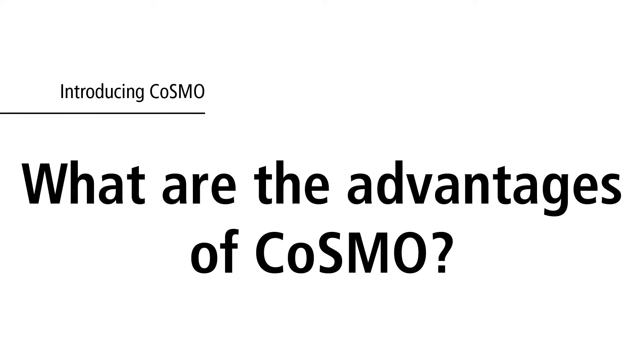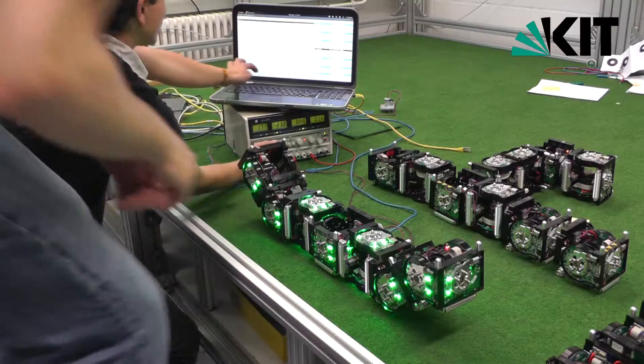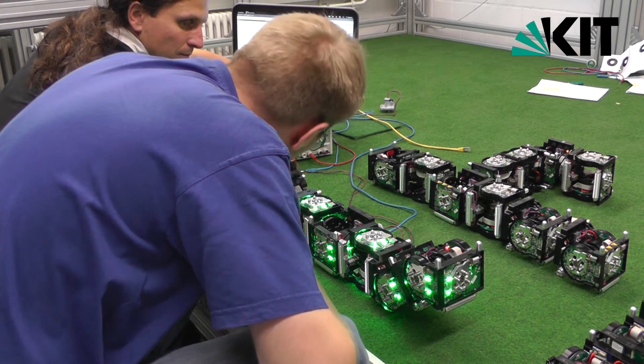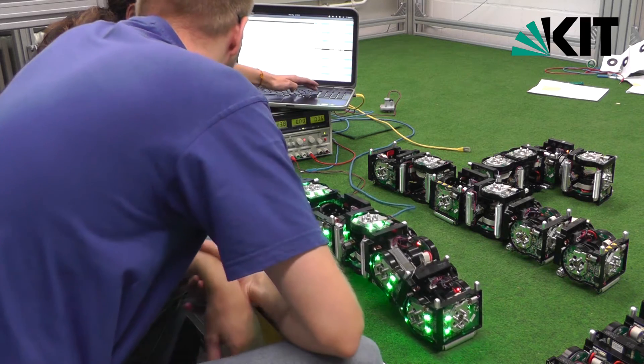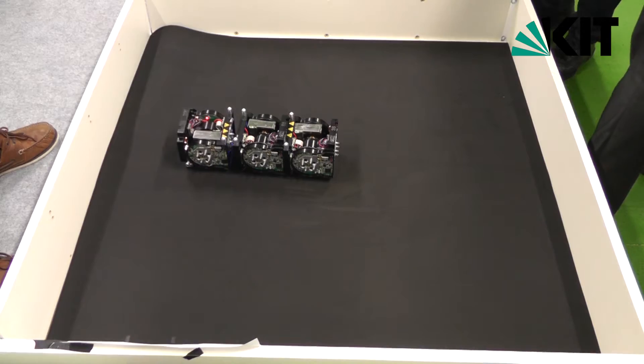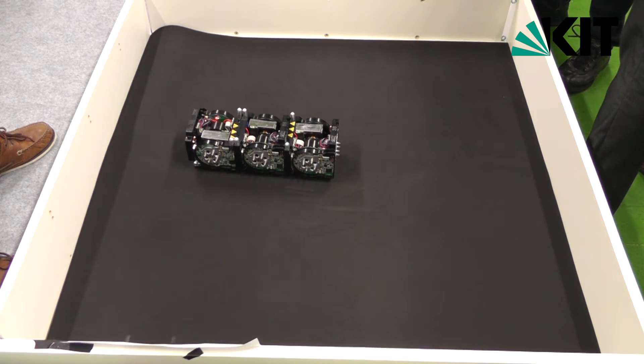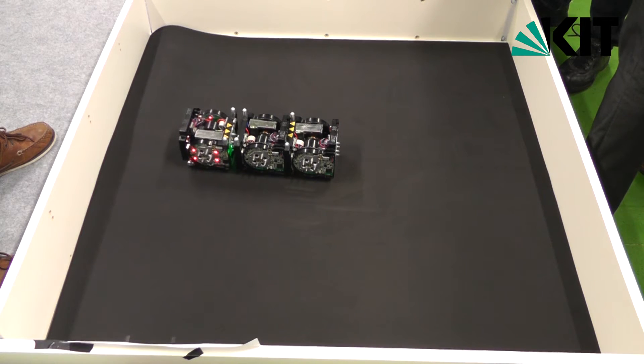What are the advantages of COSMO? An assembled robot organism is more complex to handle in comparison to a single specialized robot. But this modular robot organism is substantially more flexible and more robust, since each single robot module can be replaced by another one.